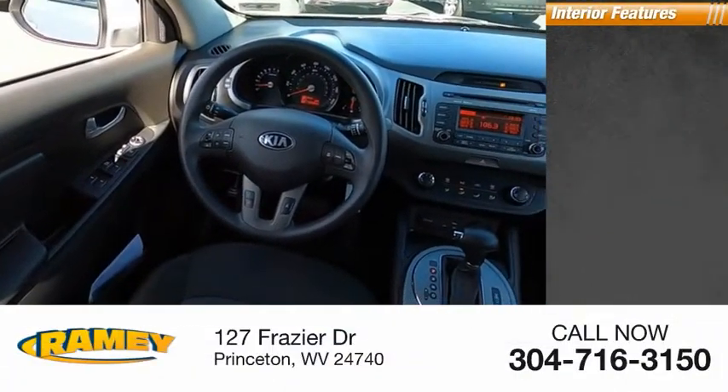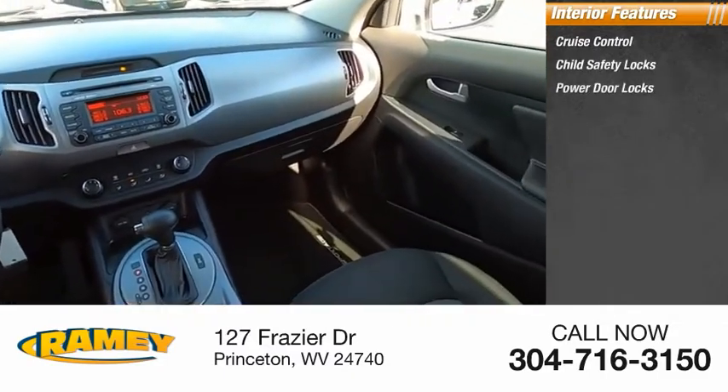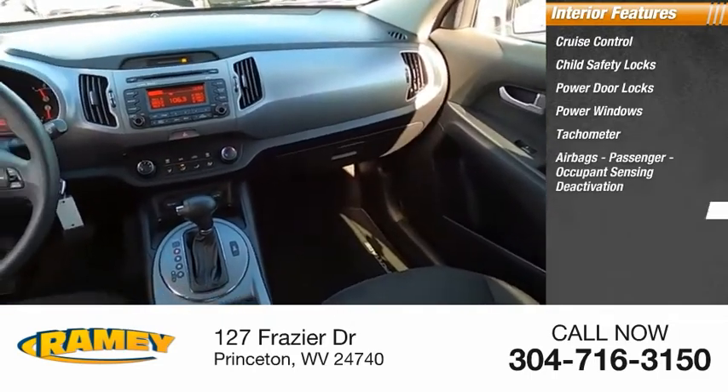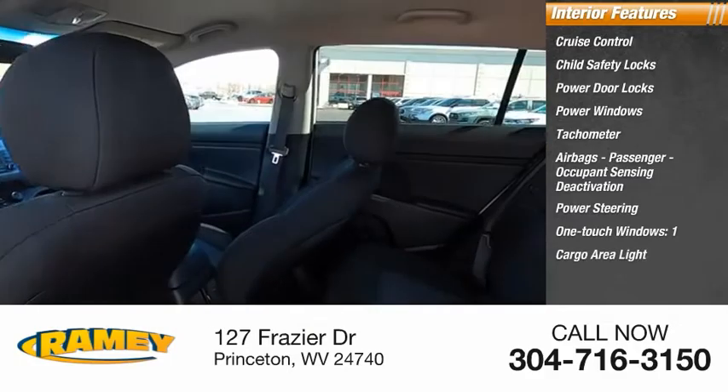Inside you'll find Cruise Control, Child Safety Locks, Power Door Locks, Power Windows, Tachometer, Airbags, Passenger Occupant Sensing Deactivation, Power Steering, One-Touch Windows, Cargo Area Light, and Trip Odometer.